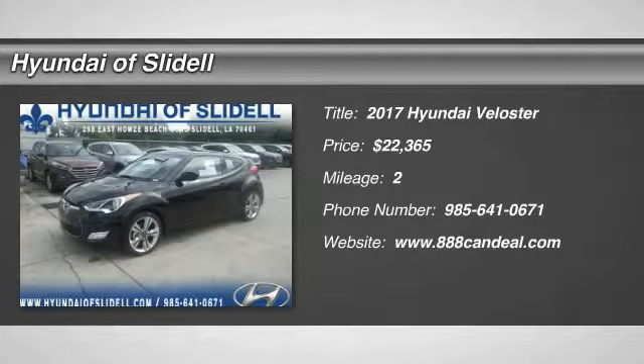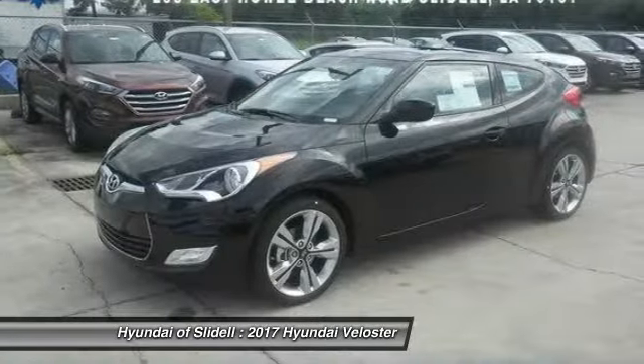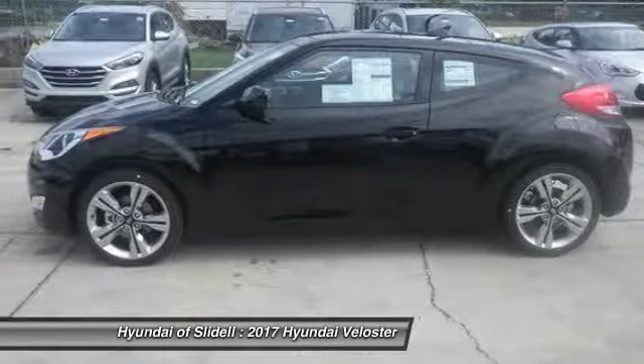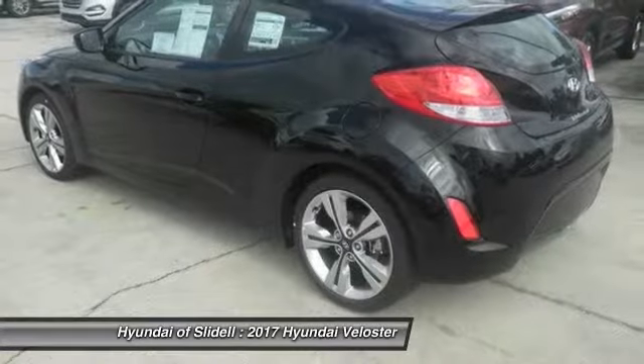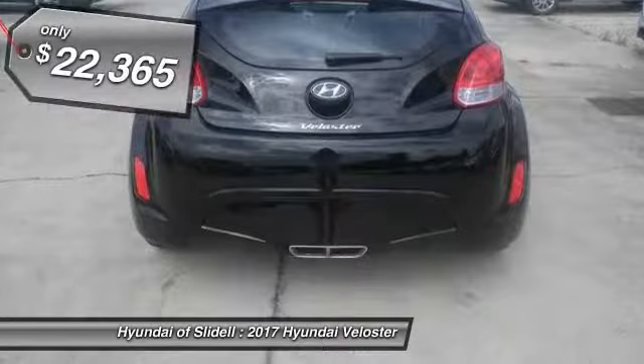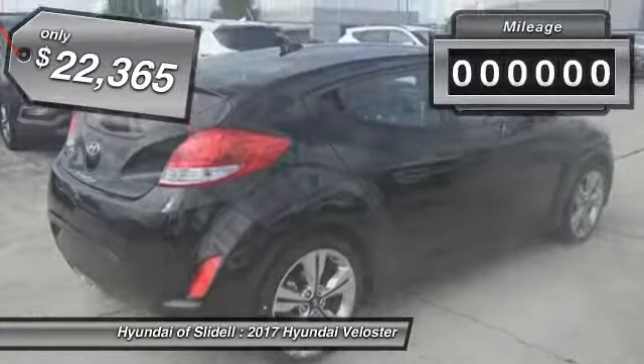We are pleased to show you the 2017 Veloster. The Veloster's innovative body style and unique design make it unlike any other small car out there. Pair that with the fuel efficiency that pushes the 40 miles per gallon barrier, and you've got one sweet ride — priced below $25,000.